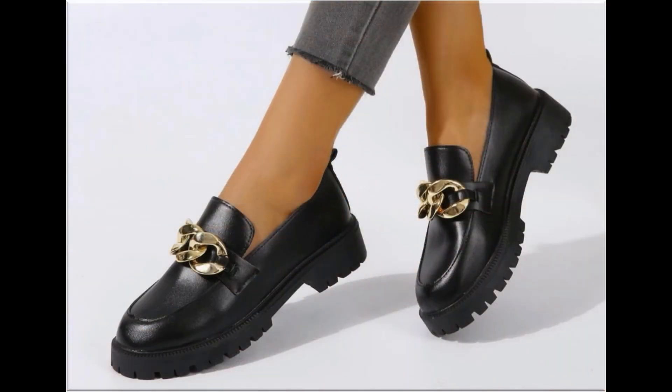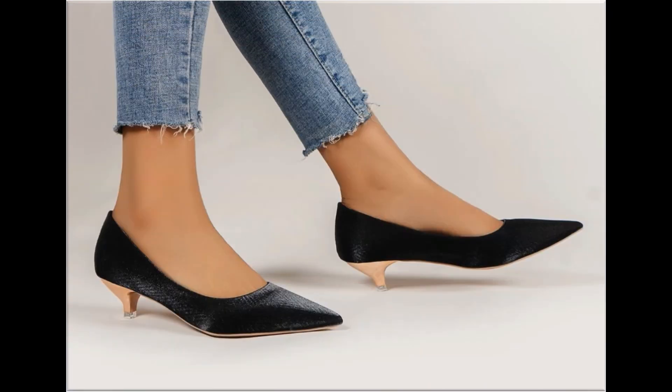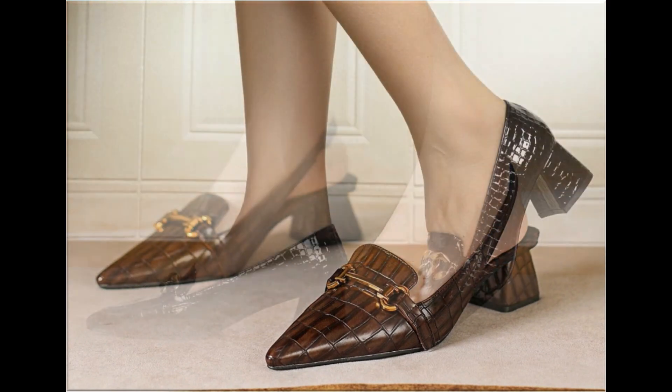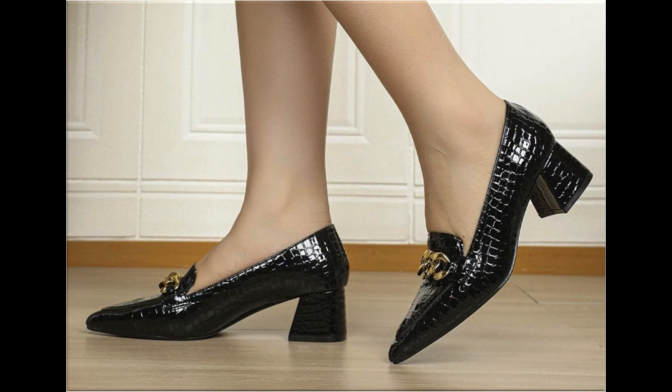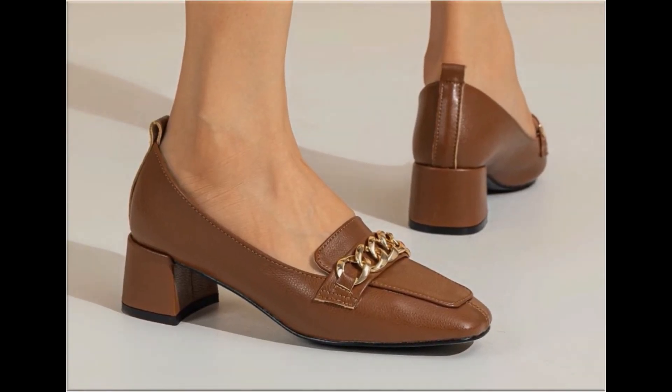Different age group ladies find attraction in such beautiful branded footwear. These designs are available in markets all over the world very easily. Round toe, square toe and pointed toe footwear are available here in this video. Back closed, back open, zipper back and sling back — all the best designs are included here.